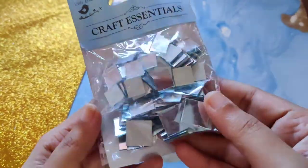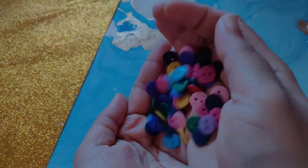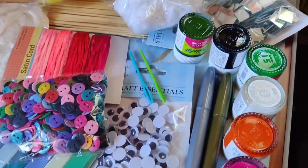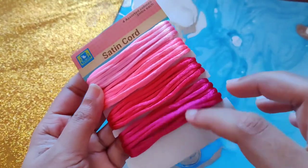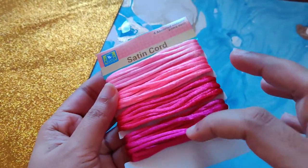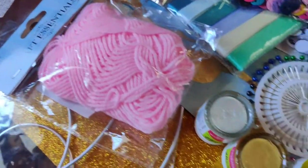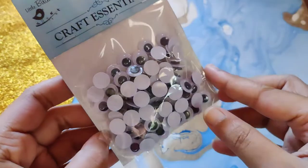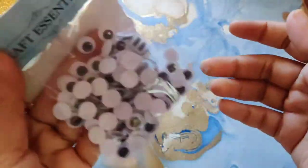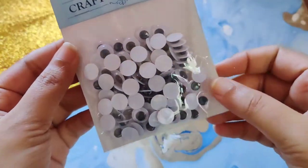Hey guys, welcome back to my YouTube channel! Today's video is all about a craft supplies haul. I've purchased a bunch of craft supplies from a website called Itsy Bitsy and today I'll be showing them to you guys. For every item shown in the video, I will add the price and the link in the description. Even though this is not a sponsored video, I will add a coupon code you guys can use to get a discount on the website.